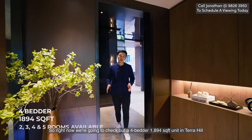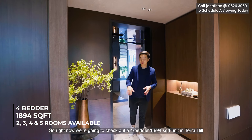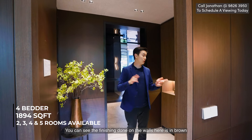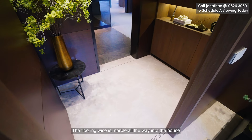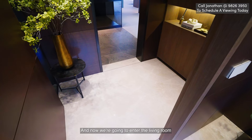We're now going to check out a four-bedder 1,894 square foot unit at Terra Hill. Where I just came from is the private lift, and this is the private lift lobby. You can see the finishing done on the walls here is in brown — it's an ID treatment so you can copy what they do here. The flooring is marble all the way into the house, and here we're going to enter the living room.